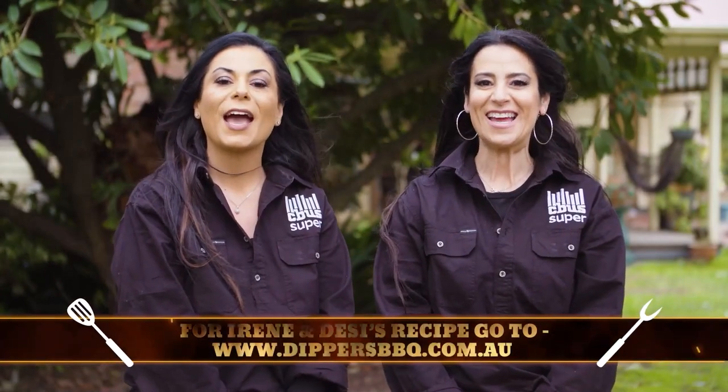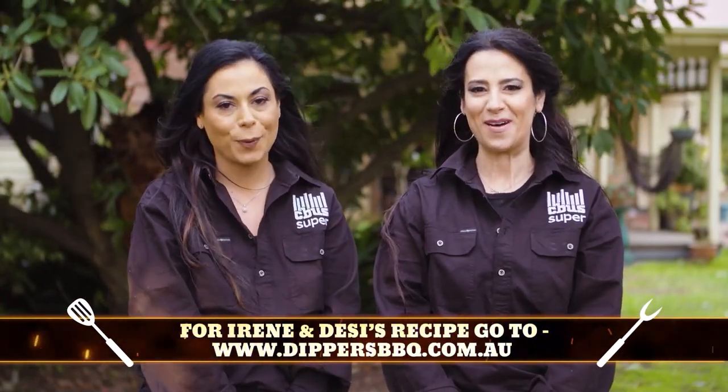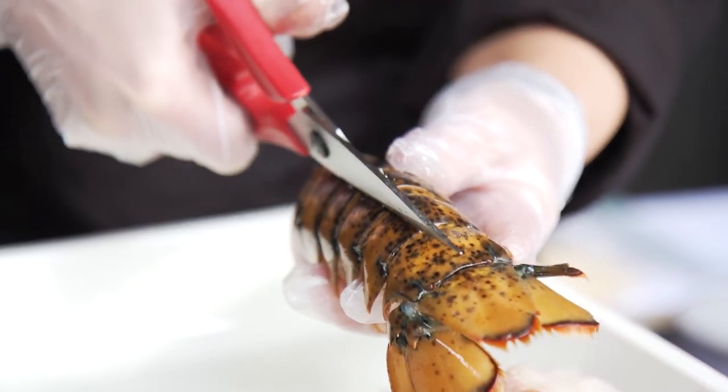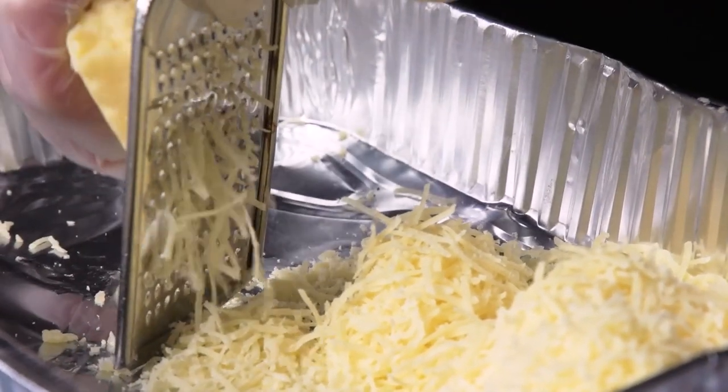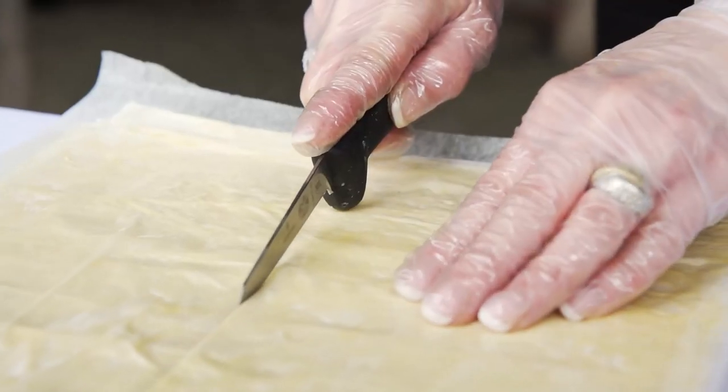Hi, I'm Irene and I'm Desi and together we're Team Seabust Super. Today we're cooking our mother's family recipes that she used to cook for us and our two younger sisters. We're cooking a lobster mac and cheese and also a custard pastry, all on a gas barbecue.